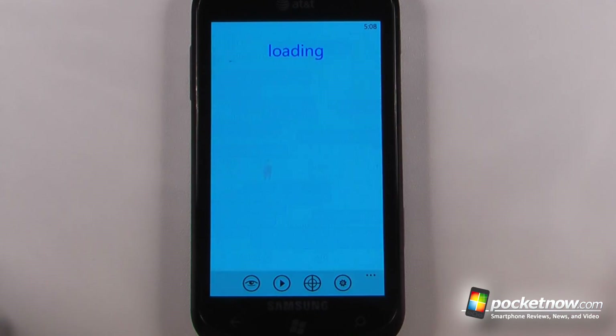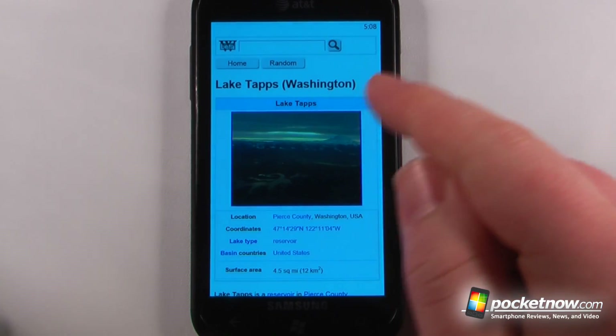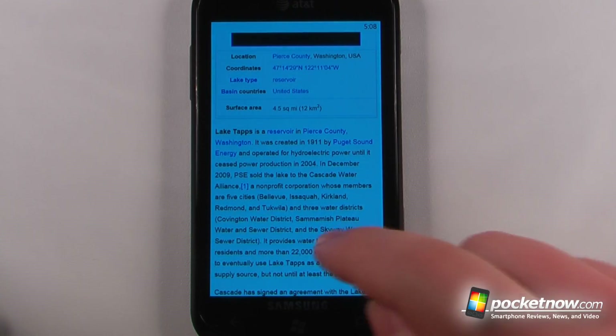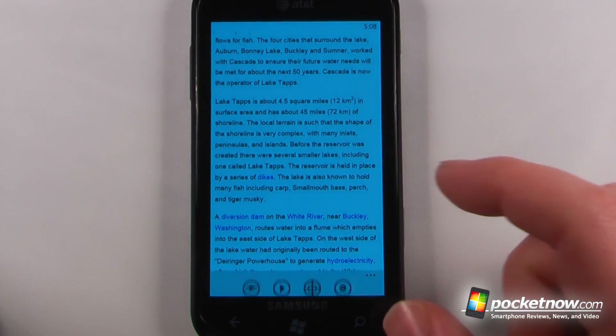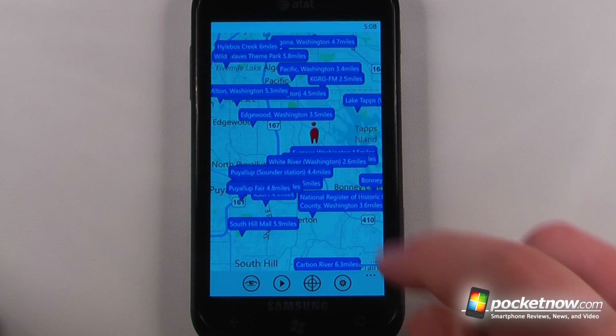I can click 'more' and view the entire Wikipedia entry for this particular location — Lake Tapps, Washington. Here we can view an image, get coordinates, and all the other great information about this item. This is great if you're out traveling and you need to find some information about places nearby.